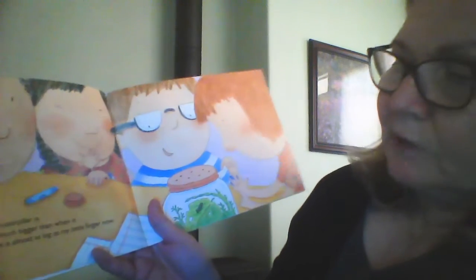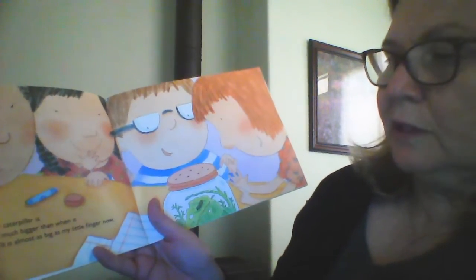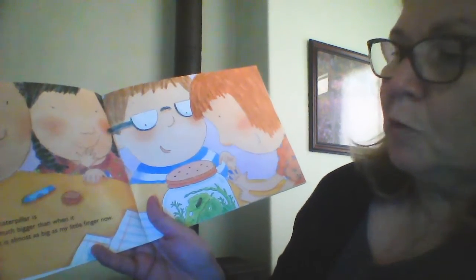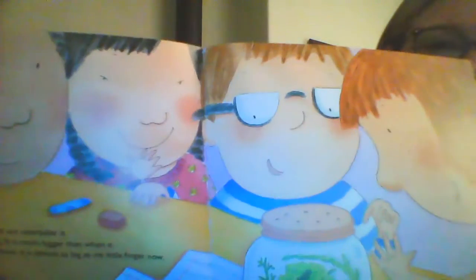After many days, our caterpillar is finished growing. It is much bigger than when it first came to school. It is almost as big as my fingernail — you see? Almost as big.